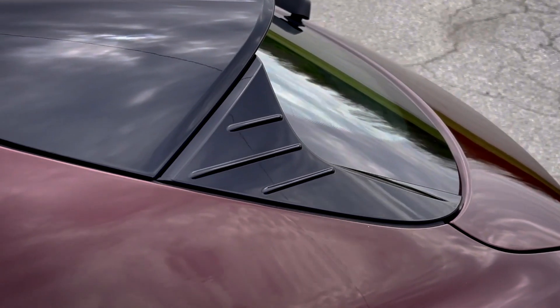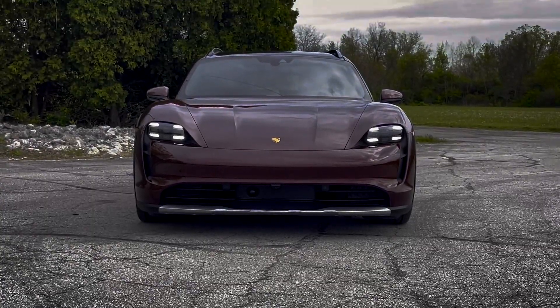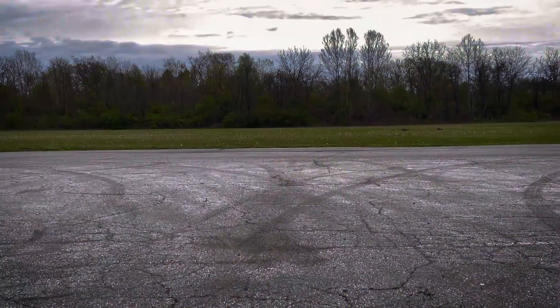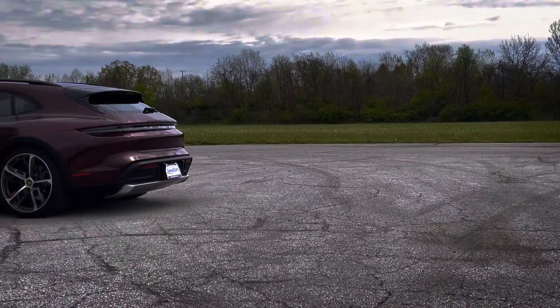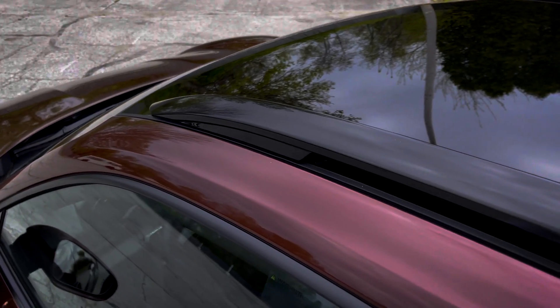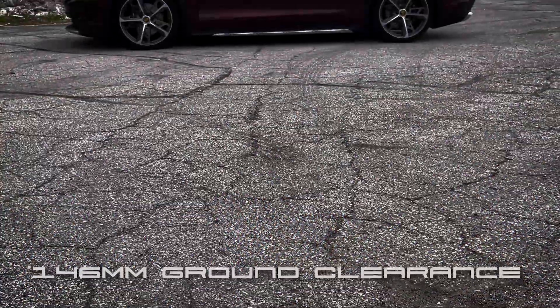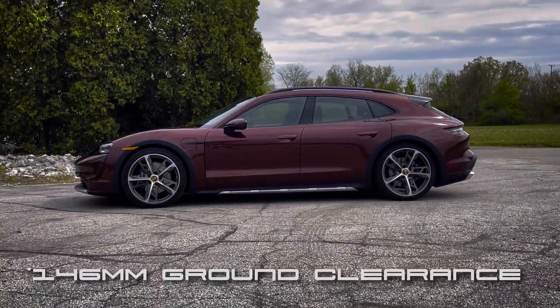The Cross Turismo's design takes a minimalist approach, yet seems otherworldly. With distinctive LED lights, muscular wheel arches, roof rails, and side skirts, this vehicle creates a commanding presence that highlights its off-road capability. With up to 30mm of ground clearance, this vehicle was made for adventure.